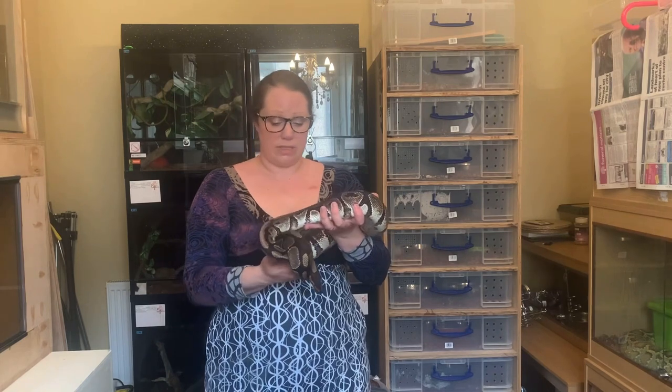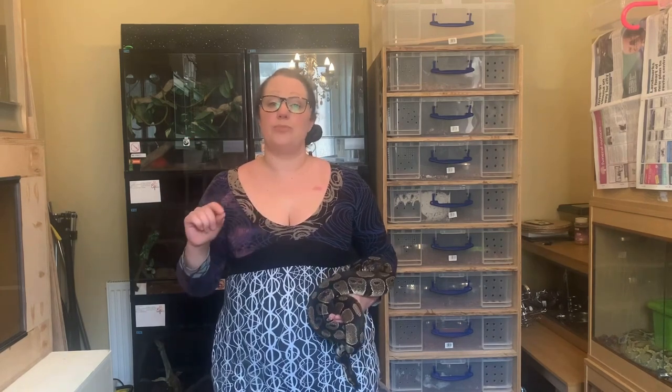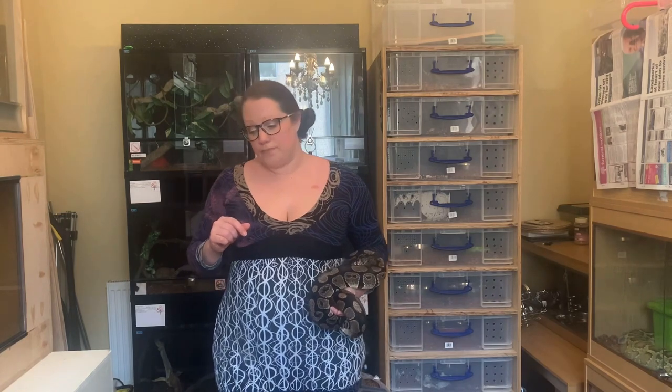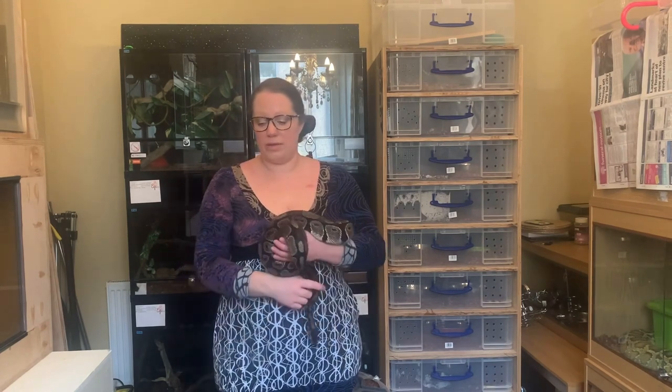My main reason for the video is to get Izzy out and have a palpate of her to see if she's got anything going on. Her behaviour has been strange recently — the last few weeks she's usually very active and very interested in what's going on in the room, she'll come up and watch, which is fantastic. But she's been a lot more defensive than normal and has actually struck at the glass a couple of times, which is not normal behaviour for Izzy at all.